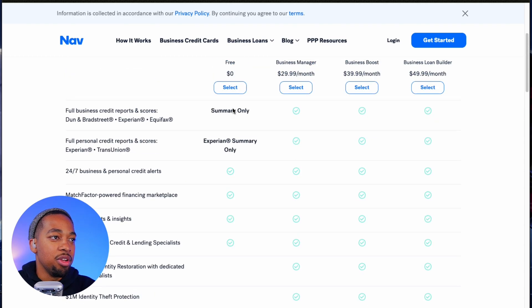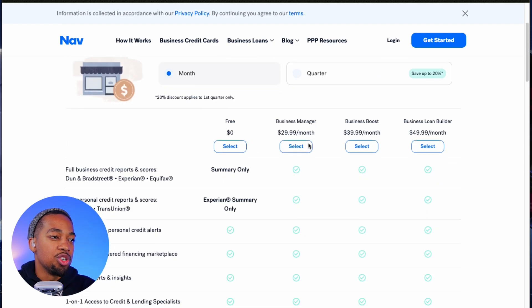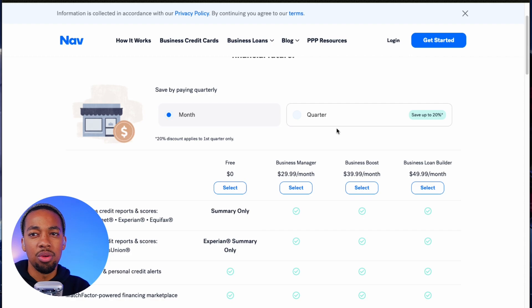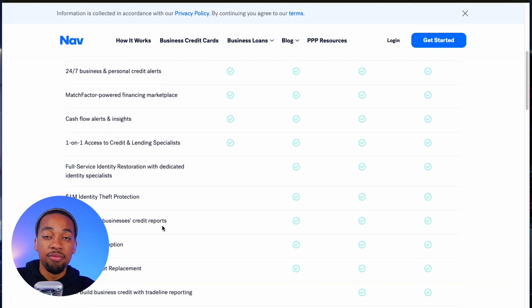The follow-up to 5 business credit reports is not on the free side — this starts at the Business Manager plan, which is $29.99 a month. You can save some money if you go quarterly. Also, just to point out: there's a misconception about what following 5 businesses in the software actually means.